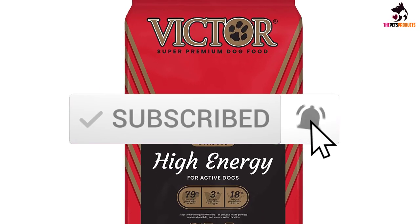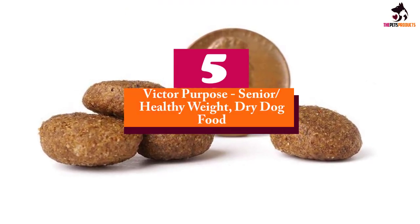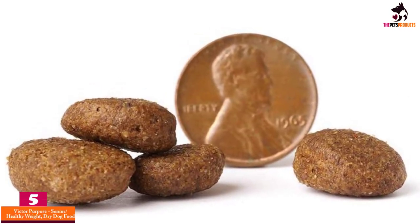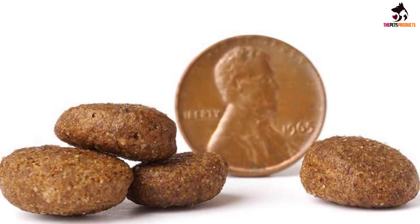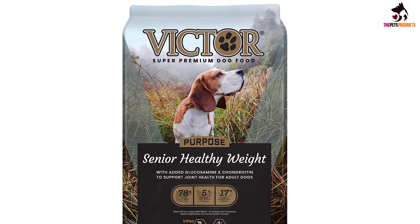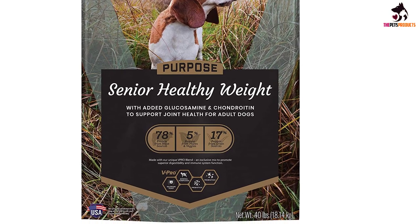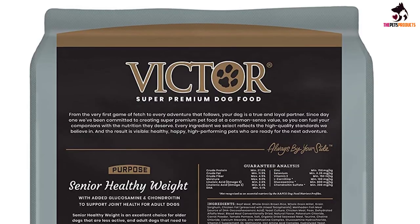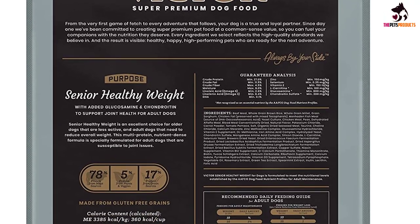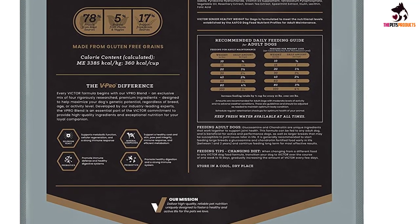Starting at number five, we have the Victor Purpose Senior Healthy Weight dry dog food. Specifically formulated for senior dogs, this recipe from the Victor Purpose range can also be a good choice for overweight dogs who need more focused portion and ingredient control. The main source of protein is beef meal, a meat concentrate that helps support your older or less active dog's energy needs while ensuring complete and balanced nutrition. The recipe is also fortified with glucosamine and chondroitin to help manage and improve joint health.